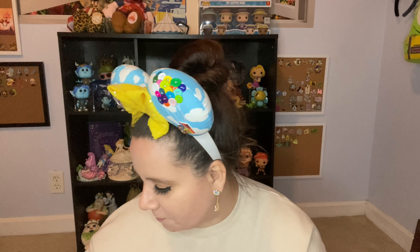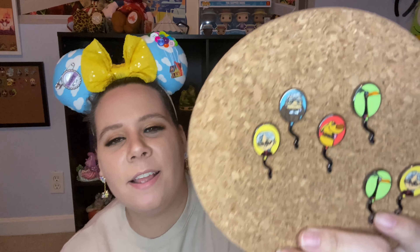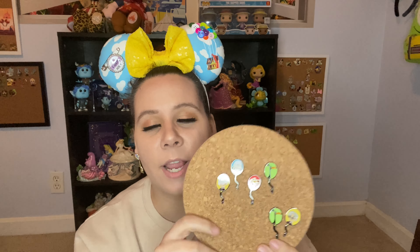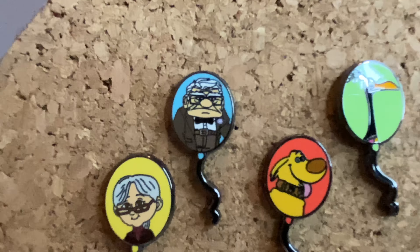Today I am going to be unboxing two different types of pins. I have six boxes of one and one box of the other. These are the new Pixar Loungefly Up pins — you can tell by my earrings and my ears, I am in the mood for Up. They're balloons and they have Doug, Kevin, Ellie, Carl, Russell, and the house. I really hope we get a chase, so let's start opening.